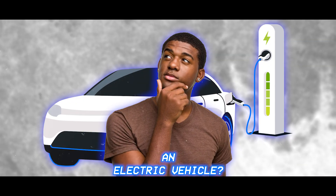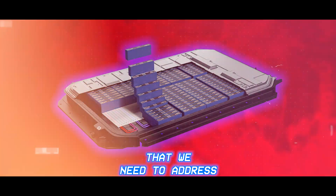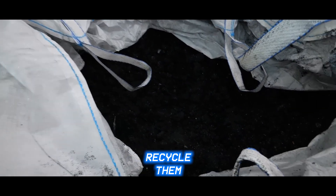Are you considering buying an electric vehicle? While EVs offer numerous benefits, their battery packs pose some challenges that we need to address. Join us as we explore the environmental and social impact of dead EV battery packs and how we can dispose of and recycle them.